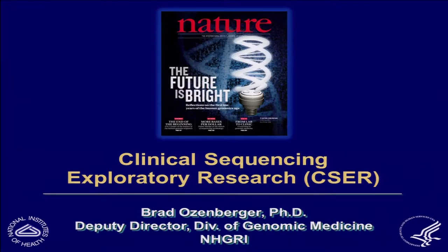I was asked to give an update status report on our clinical sequencing exploratory research program, which we've come to call CSER, but I may wander around a little bit on my way there.